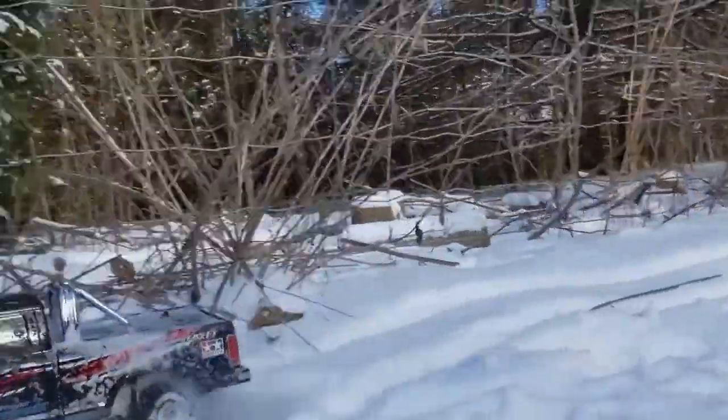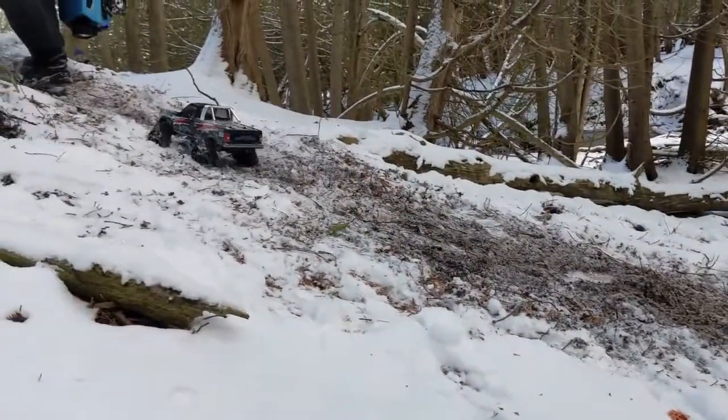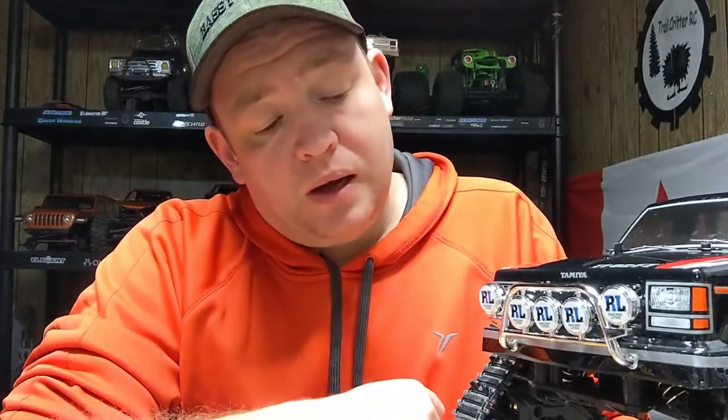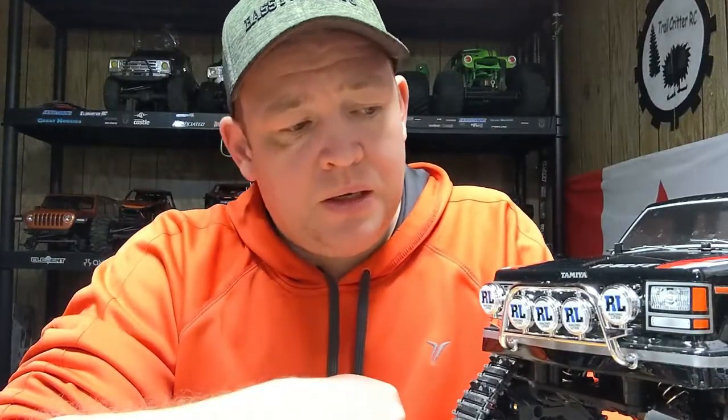How does it go through snow? Pretty good for the most part — it goes a lot of places where trucks with tires have issues, which is a plus. Where it does have issues is a lack of track speed. The truck comes with a 35-turn motor, which is fine — Tamiya wants this to be your trail truck, not a high-speed truck. It's a typical 35-turn rebuildable motor, nothing special. But when you get into certain levels of snow you want that track speed to claw your way through, and on 2s — which is what I've been running — it just seems to be lacking.